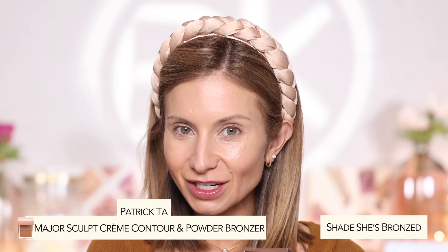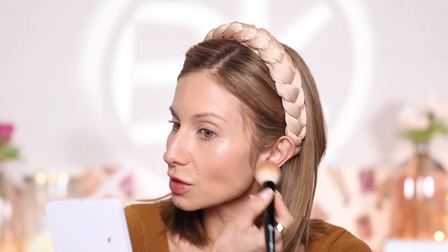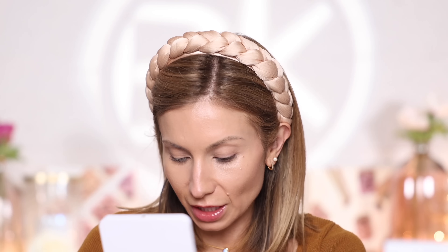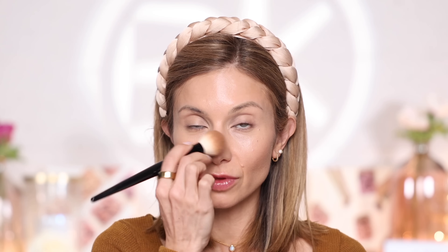In the wintertime, this is really when I encourage you to embrace cream products — cream bronzers, cream blush, cream highlighters. I've been loving the Patrick Ta Cream Bronzer duo in the shade She's Bronzed. I pick it up with the tip of the brush and press it under the cheekbone, the temples, and a little on the side of the nose for definition. In winter I tone down the bronzer to avoid looking like it's summertime — I just want to give my skin a little bit of life.